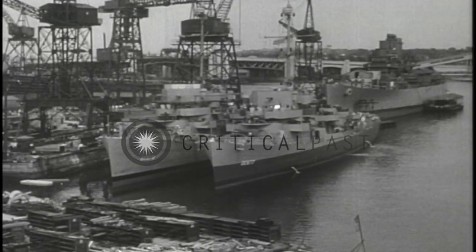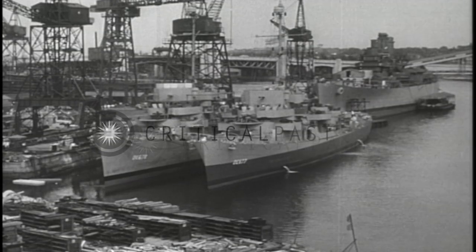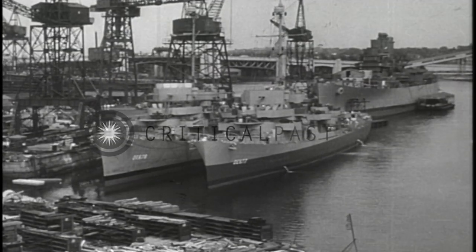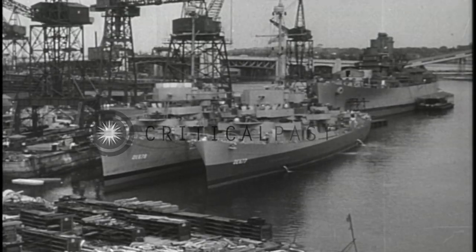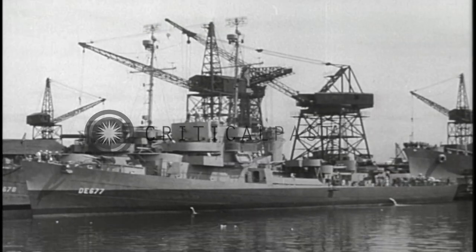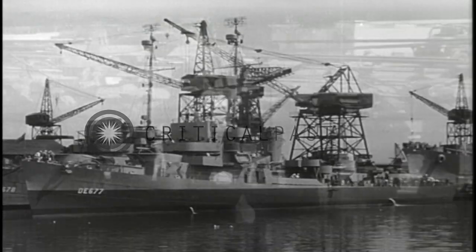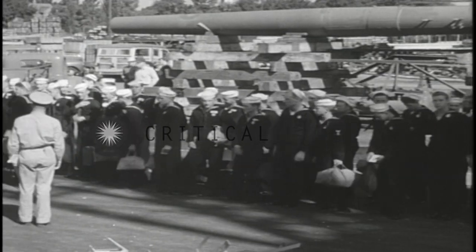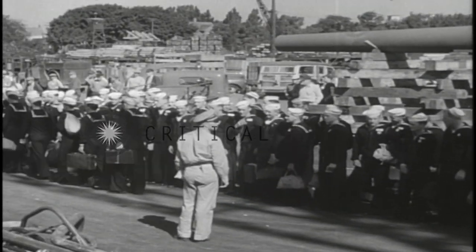Then to the pier for fitting out. Guns and gear, all the things she'll need for her job. It's not quite true that a DE has guns mounted on guns and uses ash cans as armchairs. But that does give you some idea of her firepower. And here they go, sailors who've never been on a ship, on board a ship that's never been to sea.